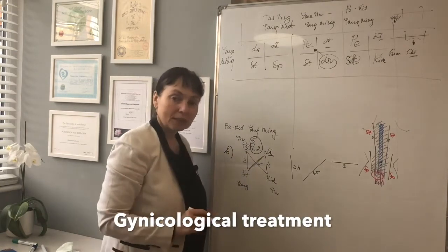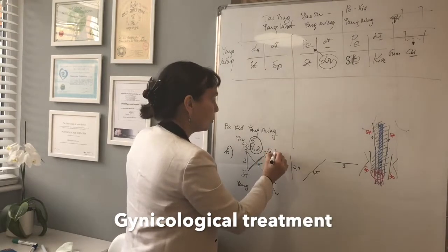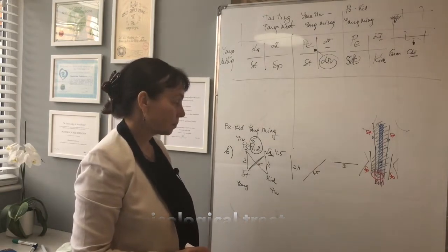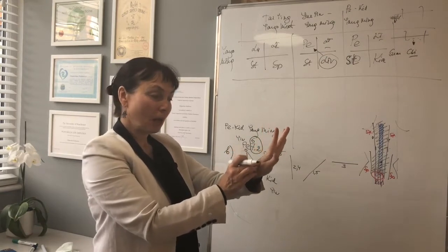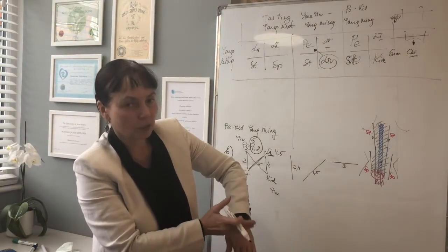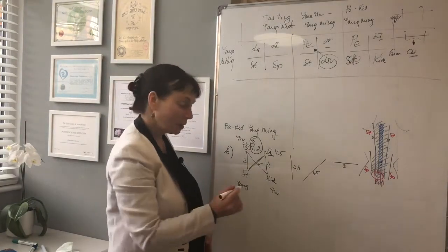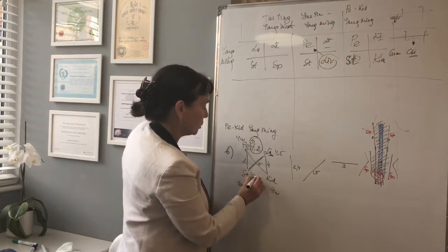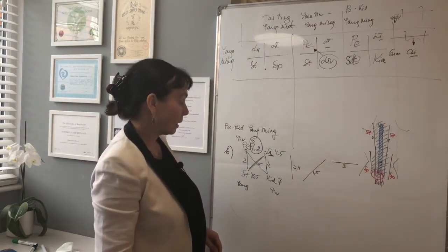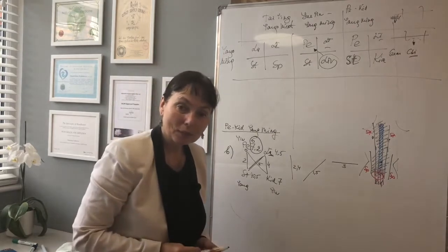On the large intestine meridian, the best point for gynecological conditions is Lingu 4.5. It's in the corner, and if we use the direct image it will coincide with the position of the uterus. For stomach, using a direct image, that will be Stomach 40.5 and Kidney 7. So this is the best treatment for gynecological disorders.